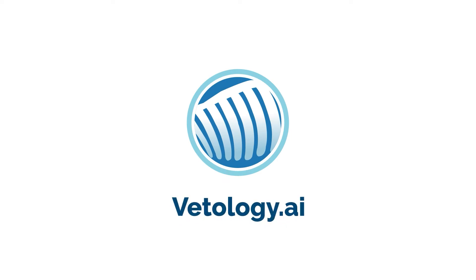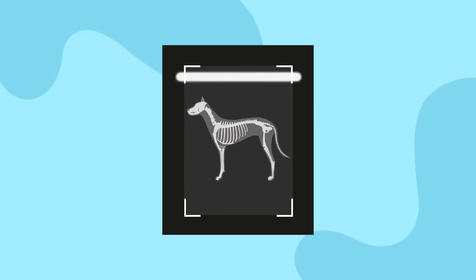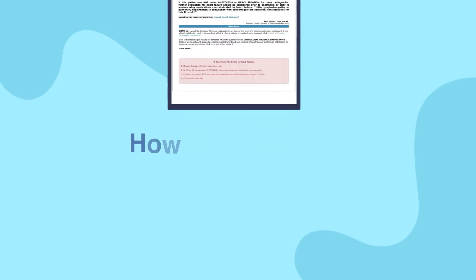Introducing Vetology.ai — combining human reads from board-certified veterinary radiologists with artificial intelligence technology. You get fast, accurate radiology reads in minutes. How does it work?